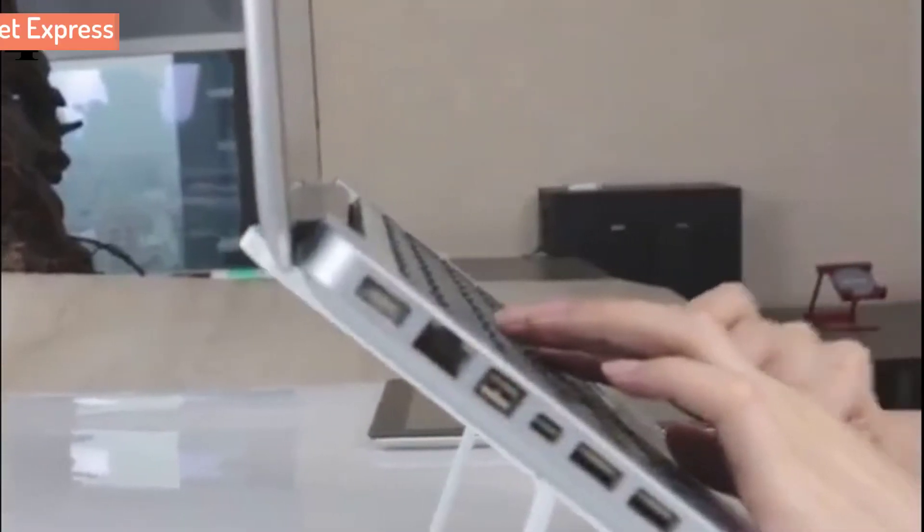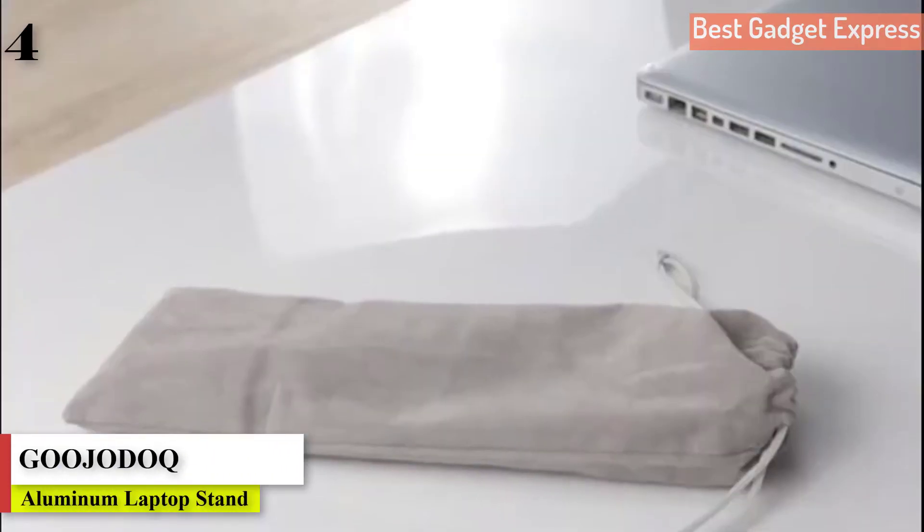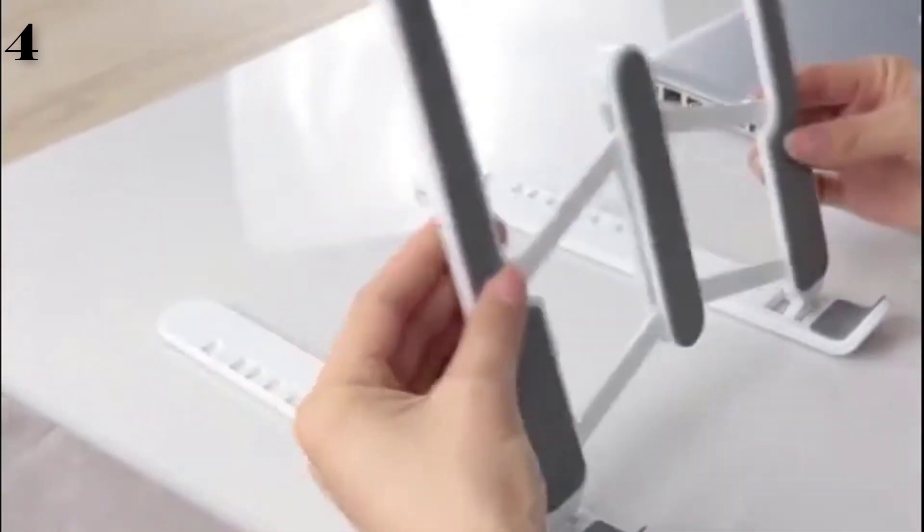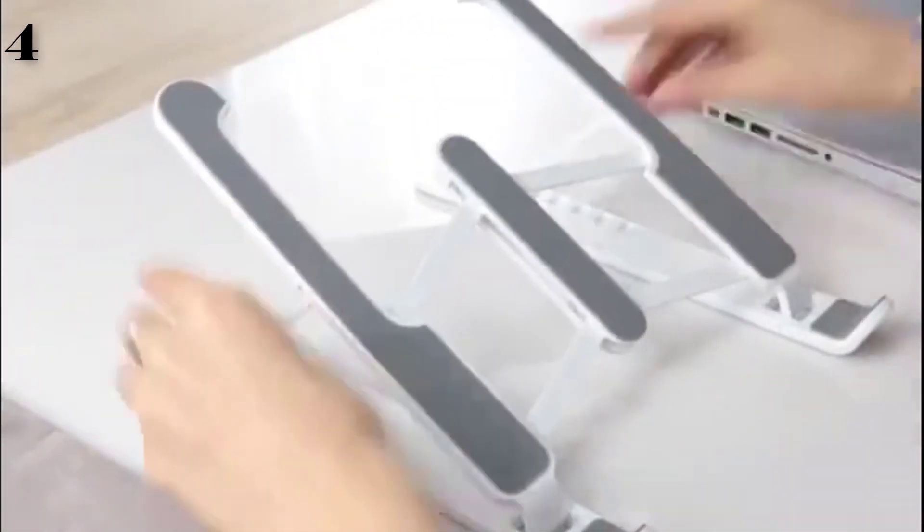The next is Number 4: Gajadoc Adjustable Foldable Laptop Stand Non-Slip Desktop Notebook Holder Laptop Stand for MacBook Pro Air, iPad Pro, Dell, and HP.